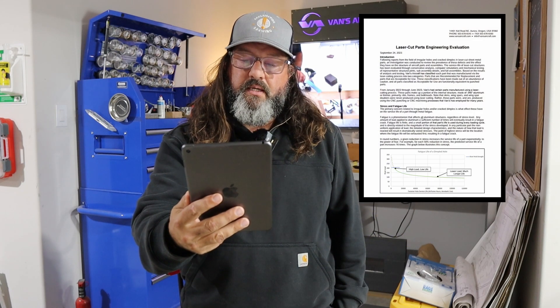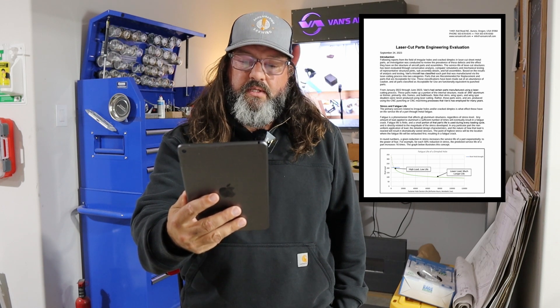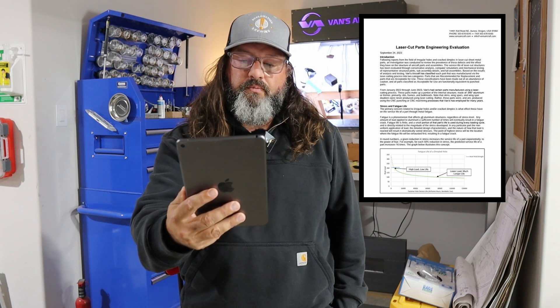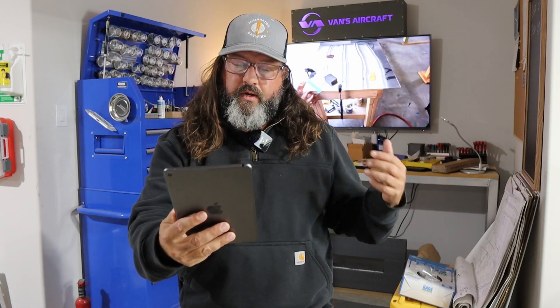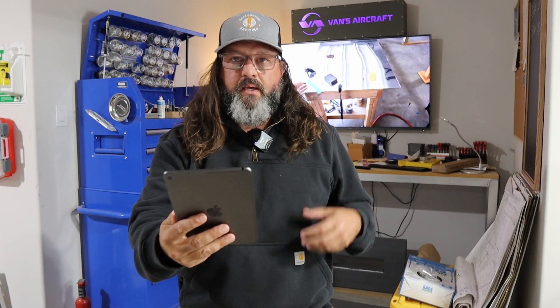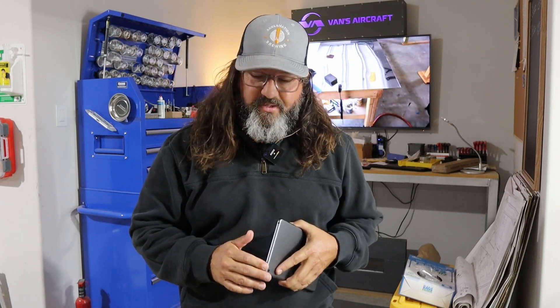Vans Aircraft has conducted an analysis of the airworthiness and service life of these parts. A summary of this investigation — the laser cut parts engineering evaluation — is available on the Vans Aircraft website, and I'll link that in the description below. It goes on to say that Vans is in the process of planning its parts replacement program and will release further information in the future.